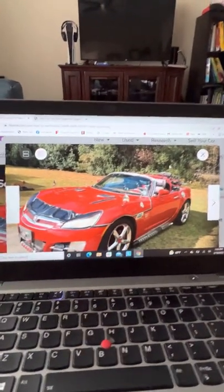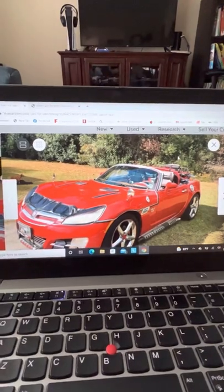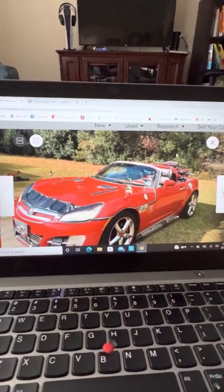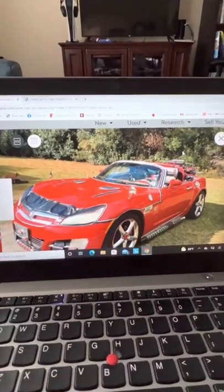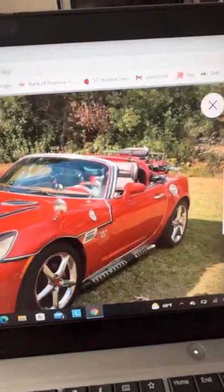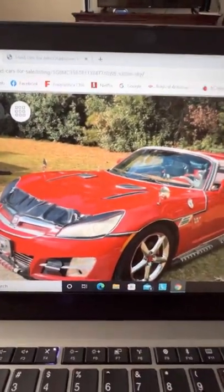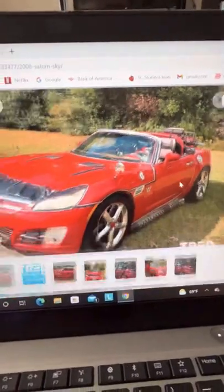Oh man, look at this! Welcome YouTubers and Facebookers, however you're seeing this — look at this! I have found the car of my dreams. What in the Pep Boys stick-on all...